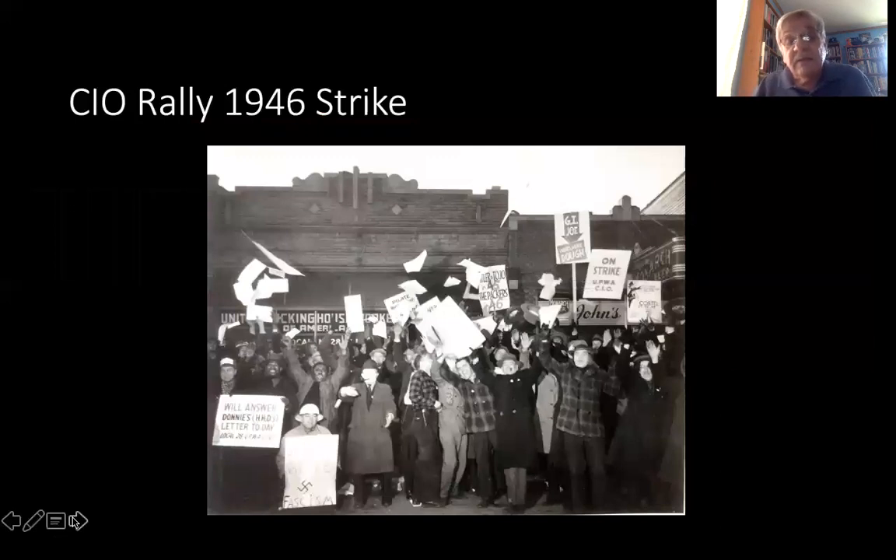This is the CIO rally on Whiskey Row, in front of the packing house workers' local that had organized the stockyards. In 1946 there was a major strike, and here we see strikers at a rally in front of the packing house workers' offices — they had taken over an old saloon on Whiskey Row.